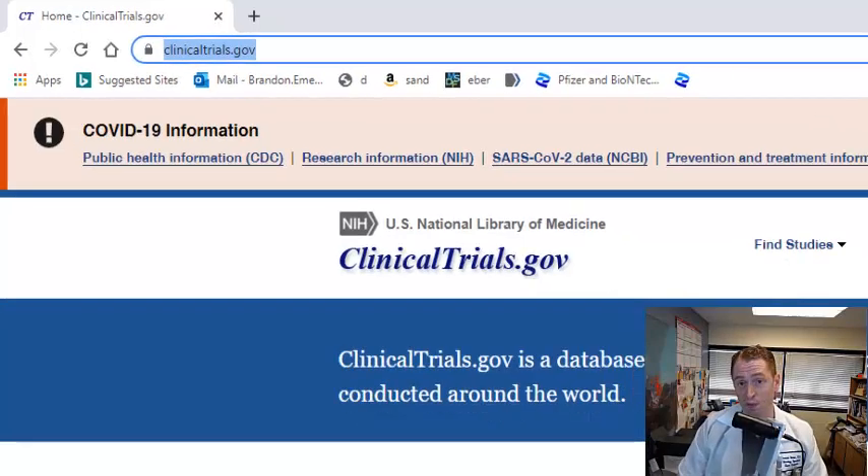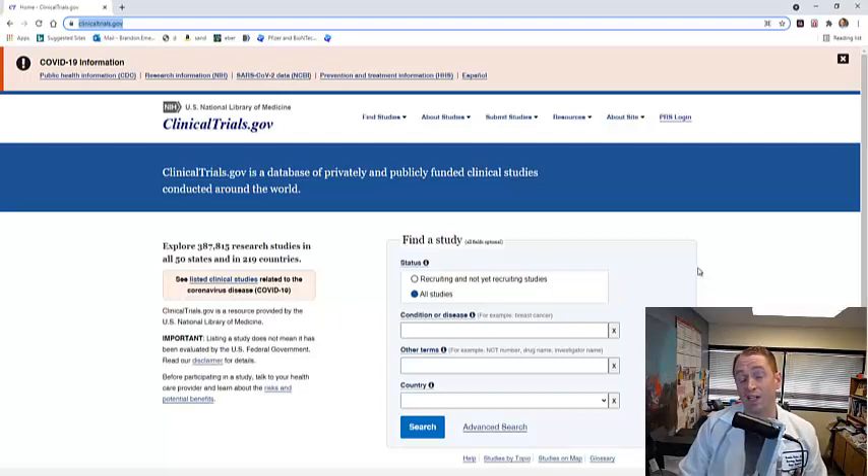I have a lot of respect for people who enter clinical trials. It's how we know essentially everything about multiple sclerosis therapeutics — whether they work and all the safety concerns. I really do try to encourage people to enter trials if they are appropriate. Of course, there are good sides and bad sides to entering clinical trials.